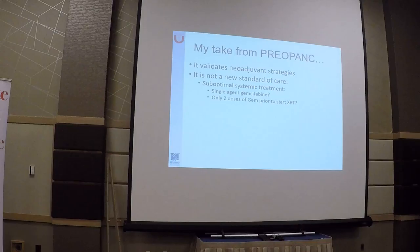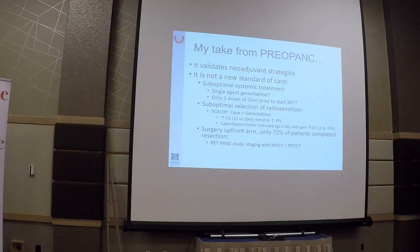My take on this study: it certainly validates neoadjuvant strategies. We can no longer say we don't have positive randomized phase 3 trials showing benefit of neoadjuvant treatment compared to adjuvant strategies. However, it is not a new standard of care. The systemic chemotherapy used was a suboptimal regimen — we have better backbones than gemcitabine single agent. The SWOG trial recently completed in the neoadjuvant setting uses FOLFIRINOX or gemcitabine-abraxane, which is what most institutions doing neoadjuvant treatment use. Giving only two doses of gemcitabine prior to chemoradiation is a suboptimal approach — we want to give the best systemic treatment up front because pancreatic cancer is a systemic disease.